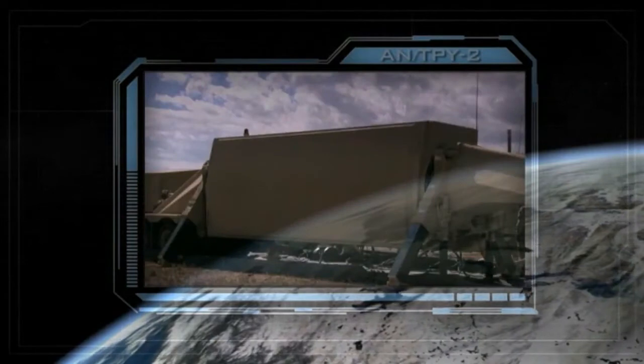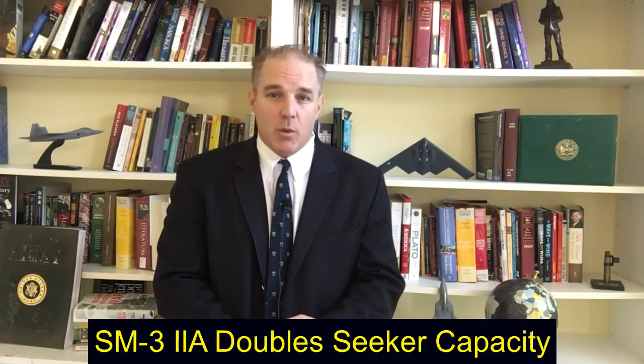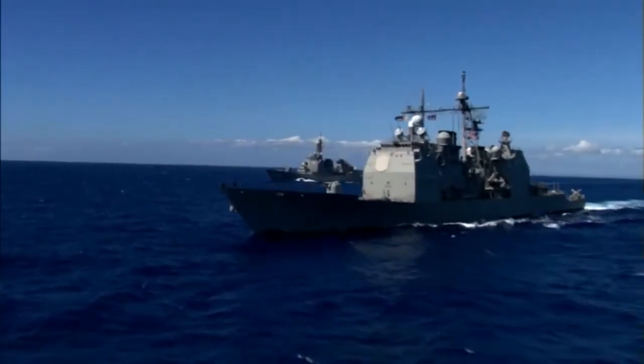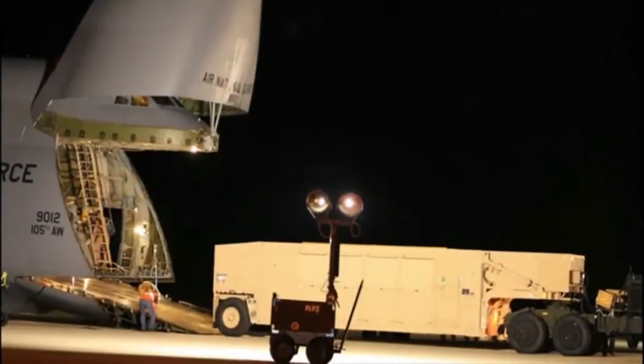What it can do is use its seekers. A Missile Defense Agency budget justification, as far back as 2016, specifically says this SM-3 Block IIA can double the seeker capacity. It also has a 21-inch diameter compared to earlier SM-3s, better targeting capability, it can go faster, and it's larger as well. So this can bring something new to missile defense.